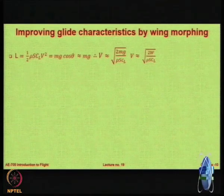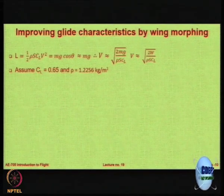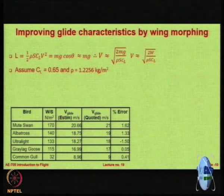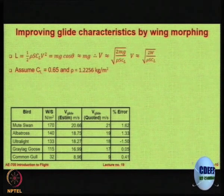If you take a very shallow glide and ignore theta, then the velocity at which you launch yourself is proportional to the square root of 2W divided by rho times S times CL. Assuming some CL value and some rho value, you can see that depending on the wing loading values, you would have a glide velocity. With this very simple formula, we can estimate the glide velocity, and the percentage error is well within plus or minus 2 percent.